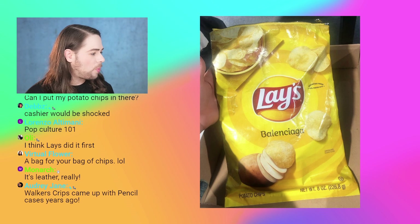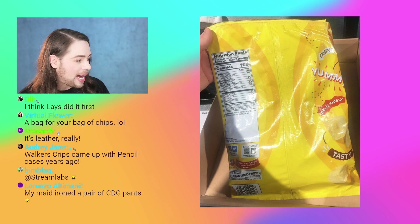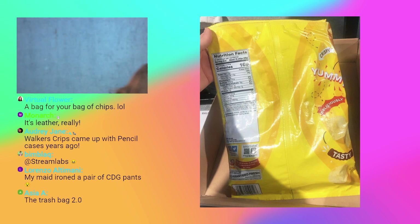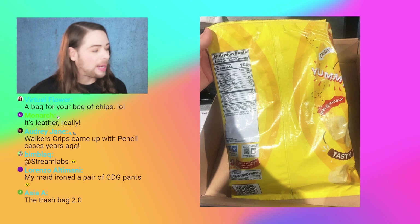This is the yellow version. Let me show you the next one. This is the back of it — they even have the nutrition facts printed on it. Everything is kind of one-to-one Lay's chips, except probably the made-in is going to say made in Italy on the back or something like that.